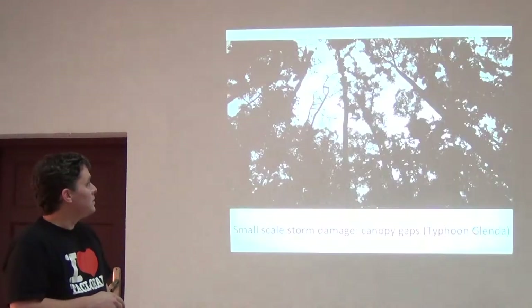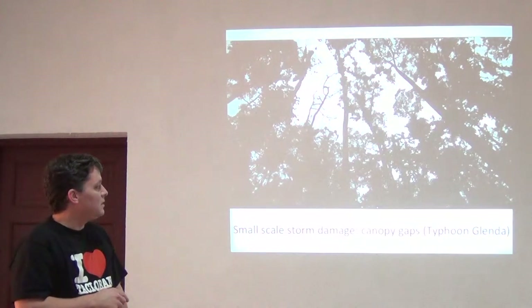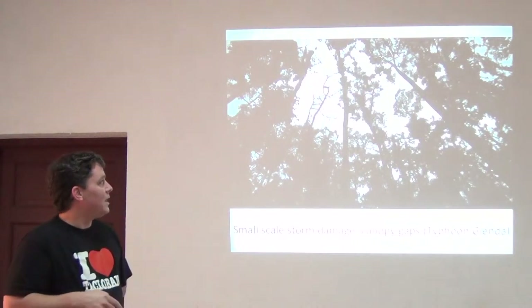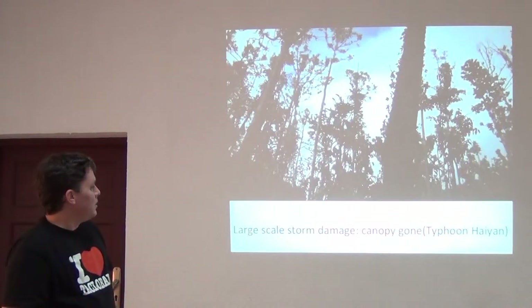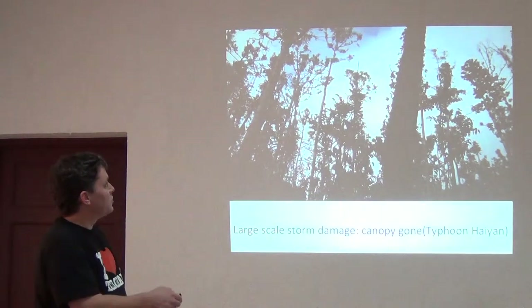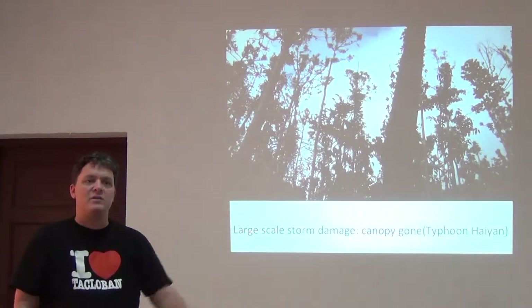Here's the canopy before in one of these areas, and here is small-scale damage from Typhoon Glenda — a storm that hit after Haiyan — showing damage and opening up of the canopy. And then here is the large-scale impact of Typhoon Haiyan, or Yolanda, where there is no canopy at all. The trunks just end — the canopy was completely ripped off the top of the forest.